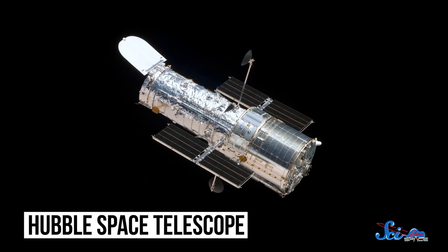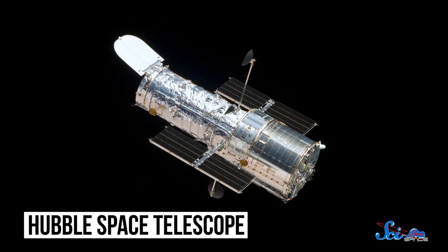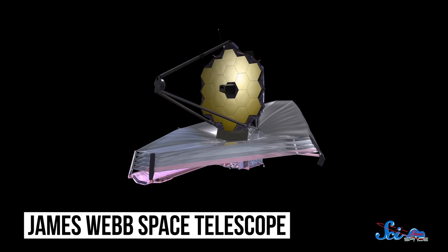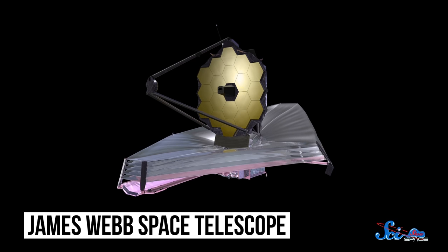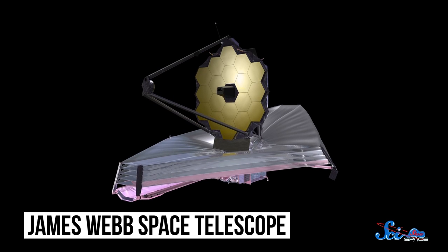Then again, even if the planet is hidden to us most of the time, in a few hundred million years when we're talking about it going extinct, I imagine we'll be able to zoom over with our warp drives to get a better look. For now, astronomers hope to observe the planet using the Hubble Space Telescope, as well as the James Webb Space Telescope once it launches next year, which could confirm whether that gas tail really exists and how long the planet can survive.